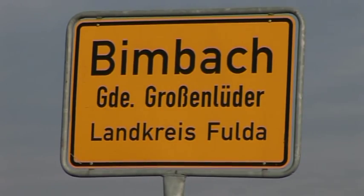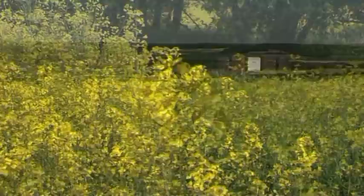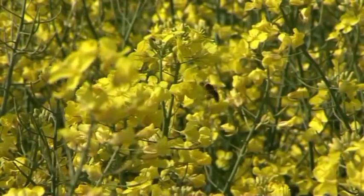The Lüder Valley in Eastern Hesse. In springtime, blooming rapeseed shapes the landscape, already giving bees a first harvest.